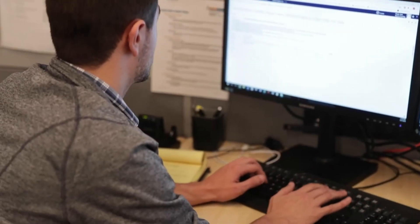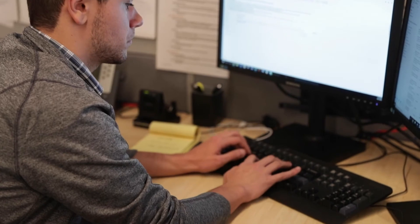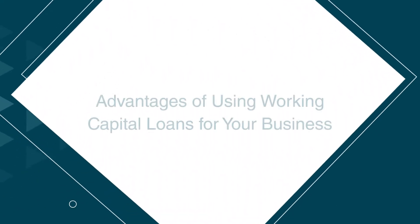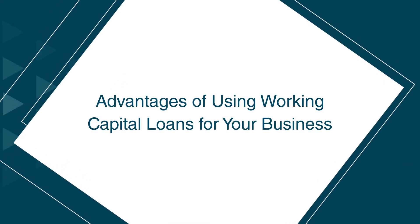My name is Jack Piazzi. I'm a senior financing associate here at Beacon Funding. We finance equipment for businesses as well as provide working capital loans. I'm going to go over the advantages of using working capital loans for your business.